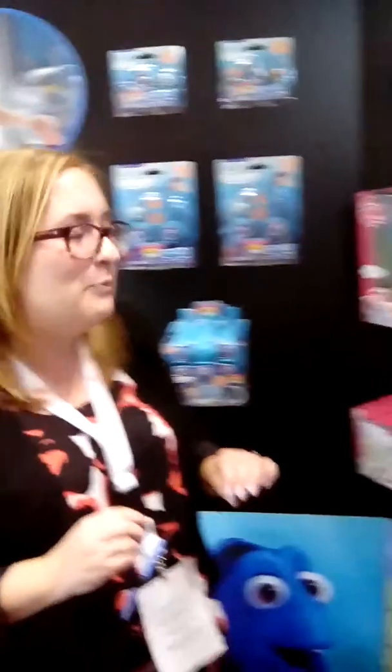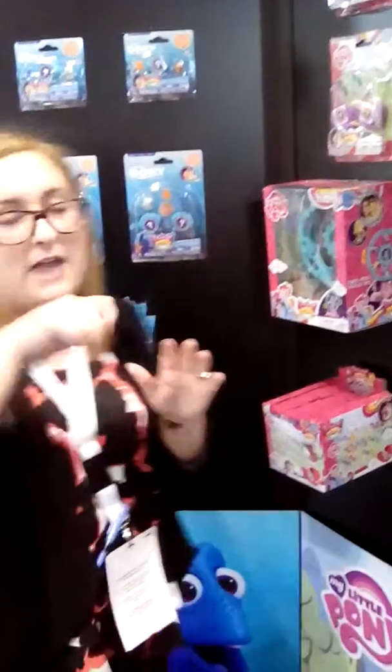We also have a really cool one which is like a Ferris wheel. So you can collect all of your Squishy Pop My Little Pony items and put them into the Ferris wheel and then turn them. They'll not only be upside down, but they'll be right side up because of the squish. So cool.